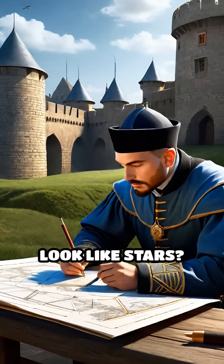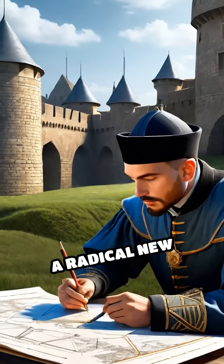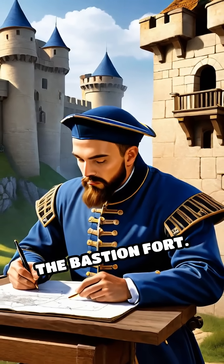Have you ever wondered why some old forts look like stars? In the 16th century, a radical new technology emerged that forever changed the art of war: the Bastion Fort.